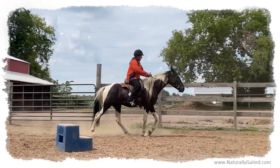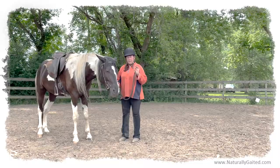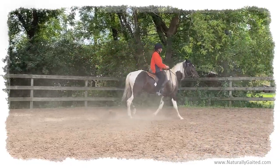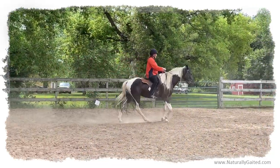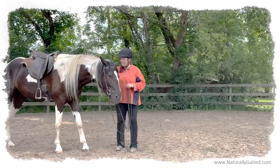Today was our first touches of gait and using a touch of the whip to encourage forwardness from behind, to step deeper and to engage more from behind. He's getting the concept, which was really exciting.